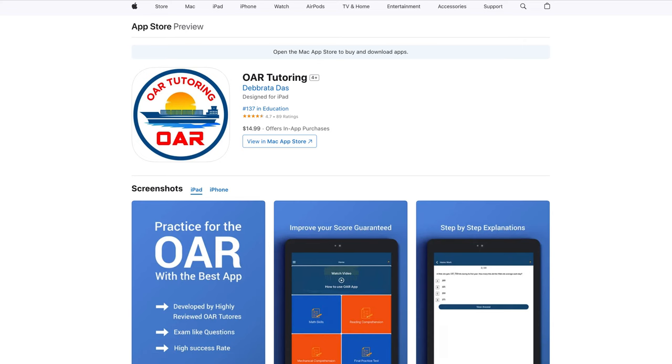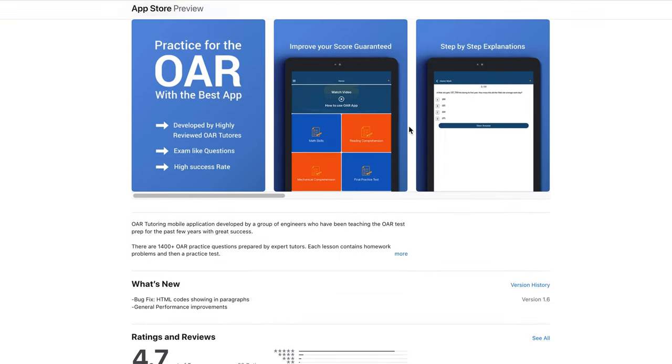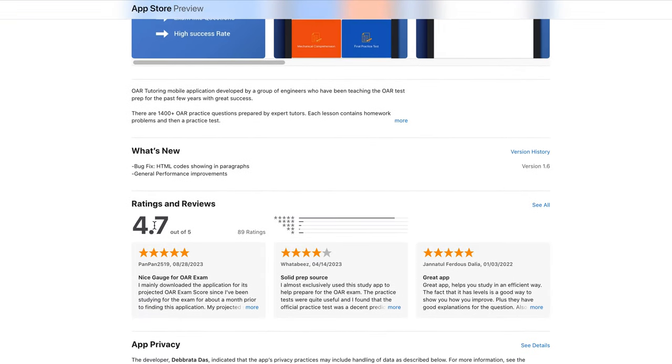If you want to study on your mobile phone, you can download our application. It's named OAR Tutoring App, available from the App Store or Google Play. You can see it has a 4.7 rating out of five.